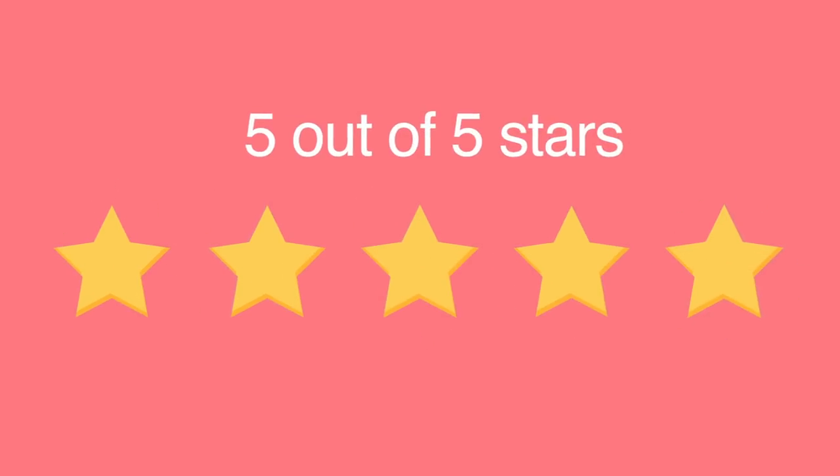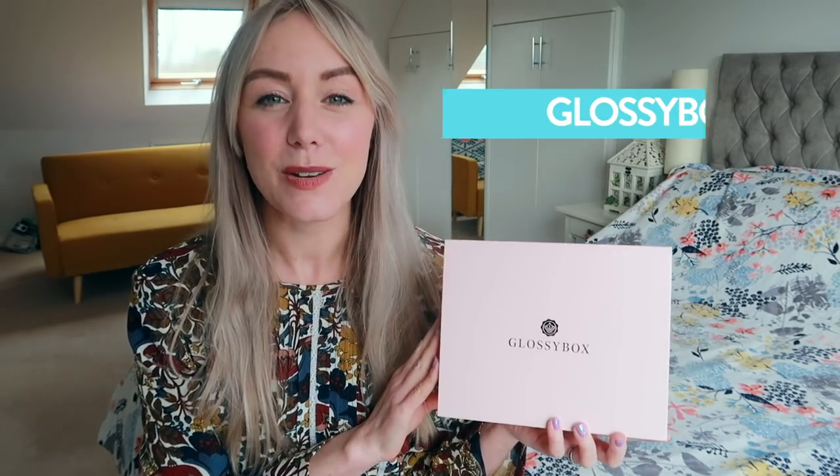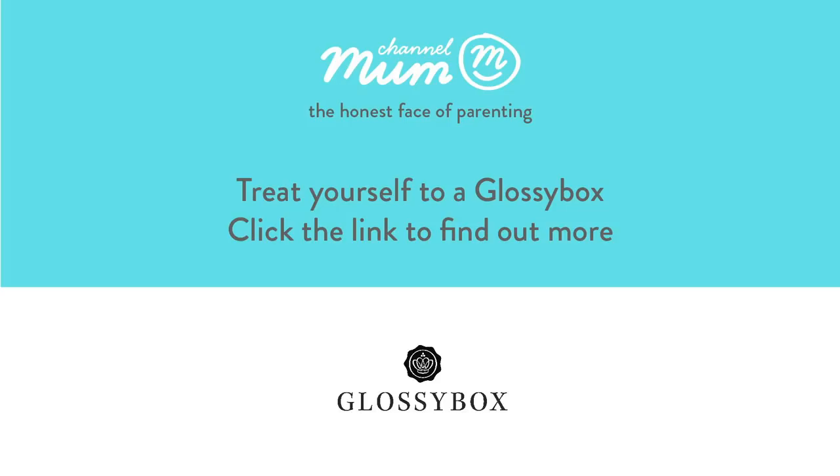I think it's a really nice little treat for us mums. Don't forget to use our exclusive Channel Mum code GLOSSYBOXMUMS to get your first box for just £8. All the details are below - bye!